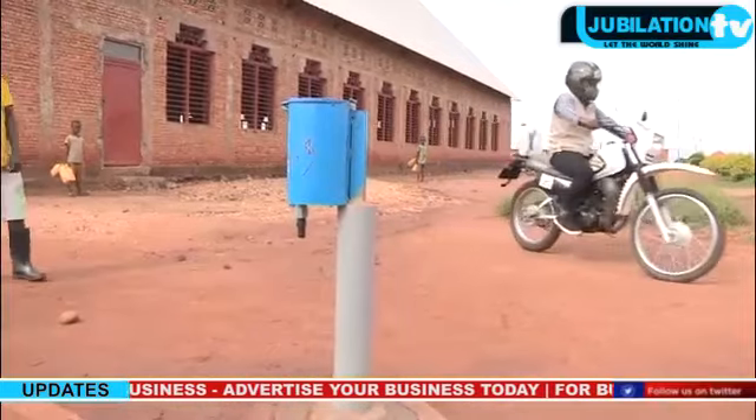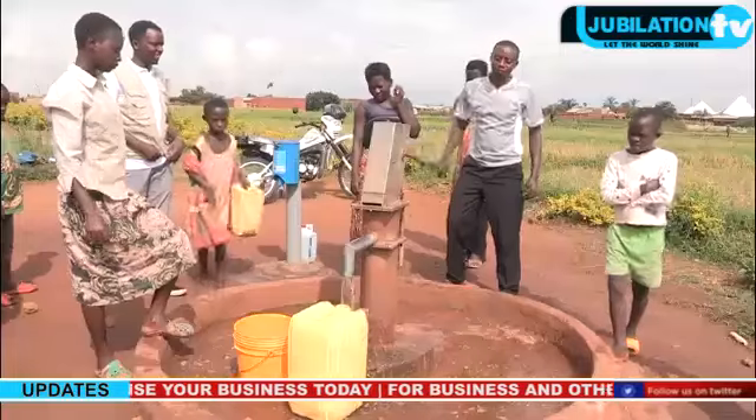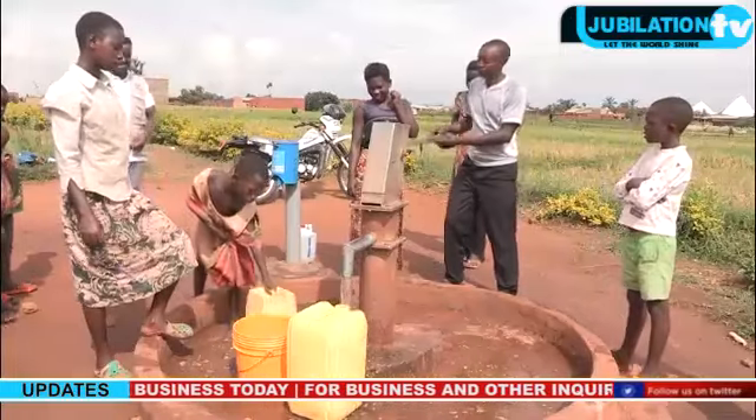Access to clean drinking water remains a problem in the region, and after production it's time for delivery and distribution to the various water plants.